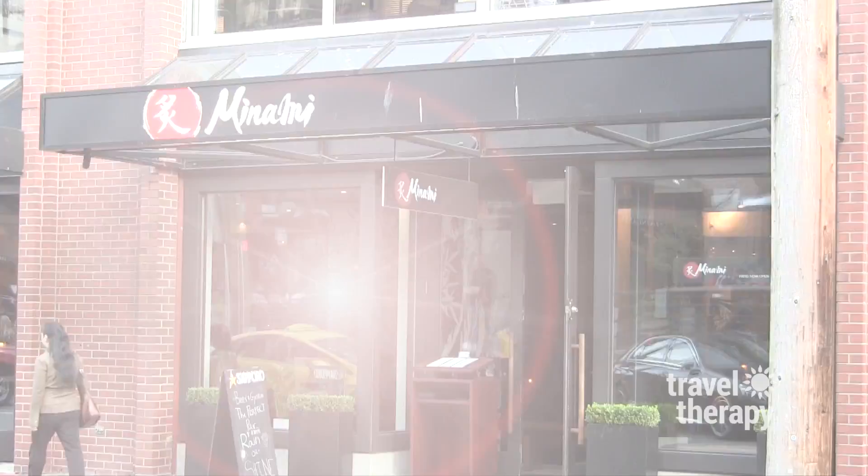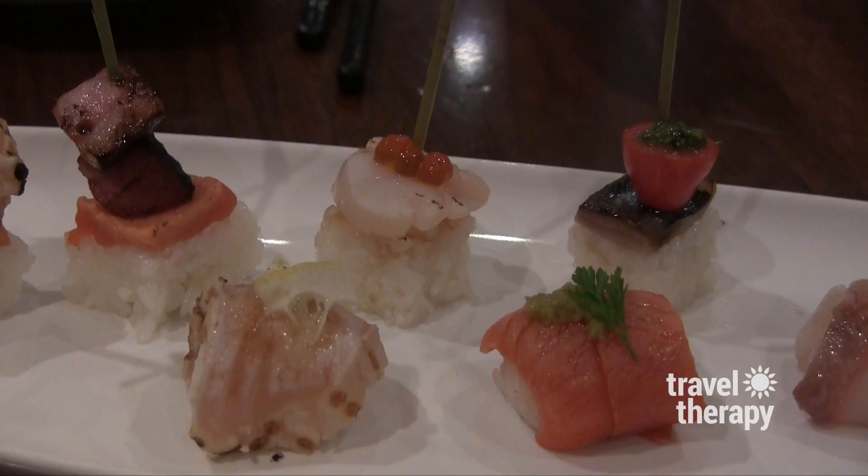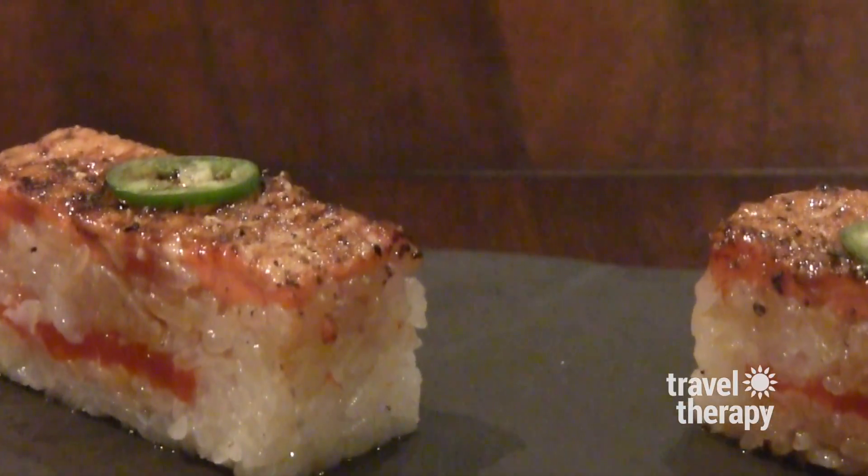Some of my favorites include Manami for a lively scene, great drinks, and sensational sushi. An insider tip: don't miss trying the Salmon Oshii. It's amazing and a local favorite.